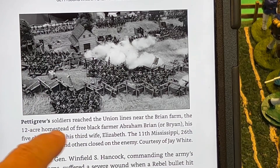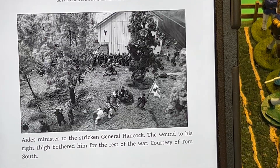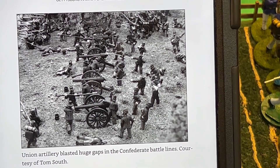As you can see, Pettigrew's soldiers reached the Union lines. Union artillery blasted huge gaps in the Confederate lines.